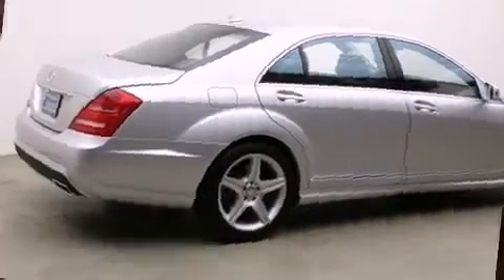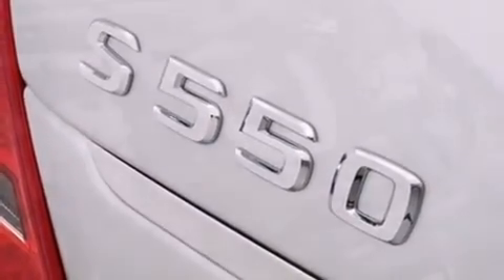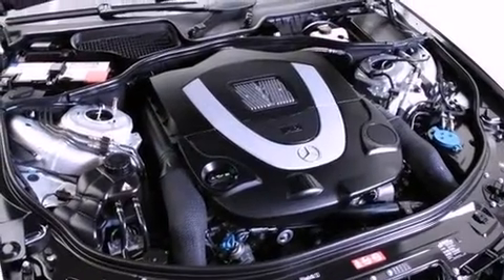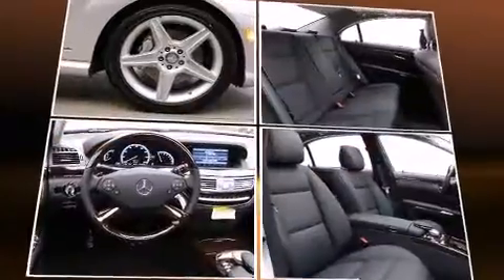Mercedes-Benz infused the interior with top-shelf amenities, such as power trunk closing assist, a power seat, heated and ventilated seats, turn signal indicator mirrors, and leather upholstery.